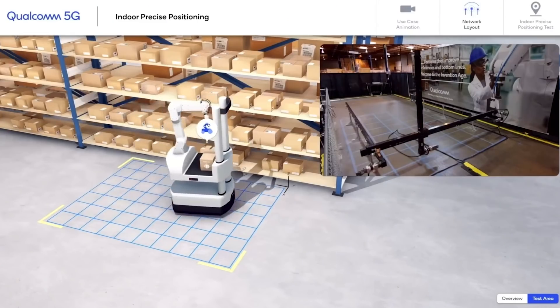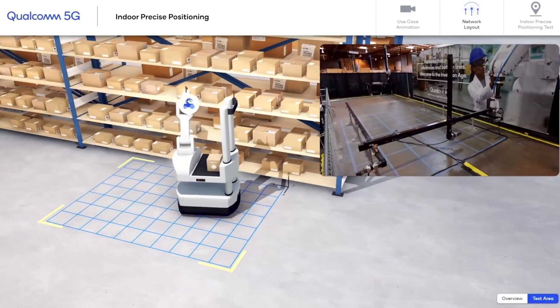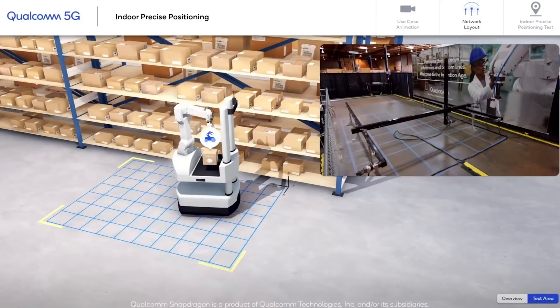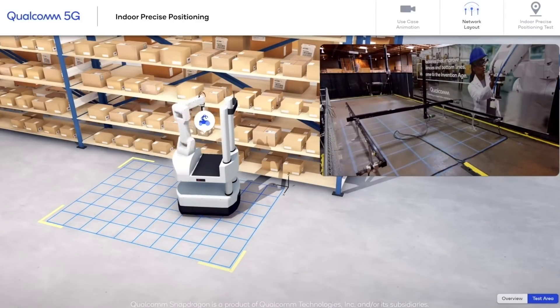With machine learning-based 5G high precision positioning, 5G can also enable new indoor use cases that even have more stringent accuracy requirements, such as tracking the location of an AGV. Our industrial IoT wireless testbed recently demonstrated that our design meets the Release 17 centimeter-level accuracy requirements.